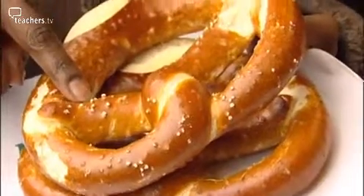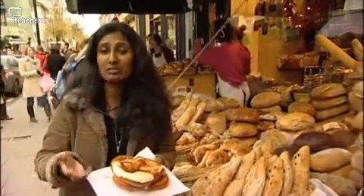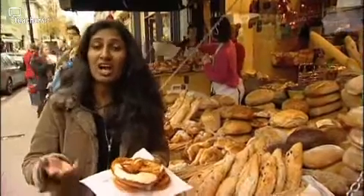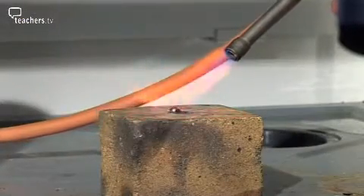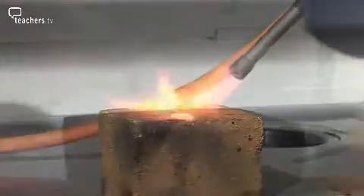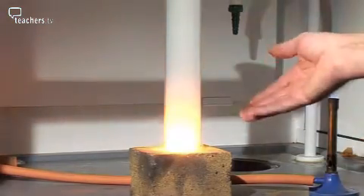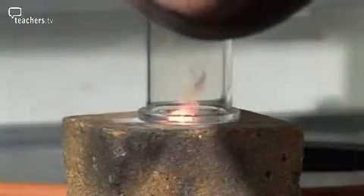I love pretzels, especially with these lovely salt crystals on them. These crystals are salt crystals made from sodium and chlorine, both of which are highly reactive elements. This is a lump of sodium — when it gets really hot, it melts. If you mix it with a jar of chlorine, a reaction immediately takes place to form sodium chloride, or common salt.